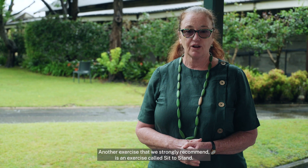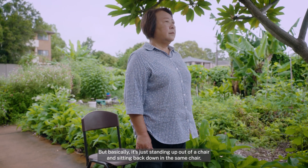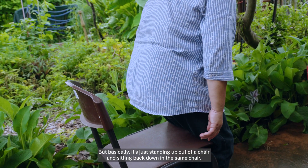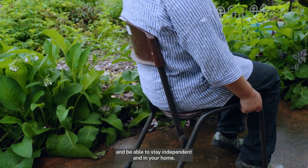Another exercise that we strongly recommend is called sit to stand. It goes by different names but basically it's just standing up out of a chair and sitting back down in the same chair. The more you do that, the more you can keep that actual function and be able to stay independent and in your home.